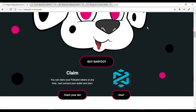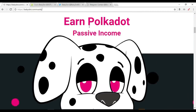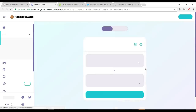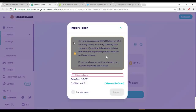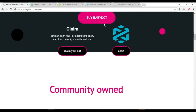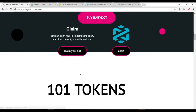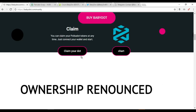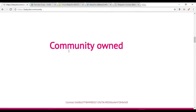You can earn Polka Dot as a passive income by holding the Baby Dot coin. We'll explain this more, but now we're going to go straight to buying Baby Dot. You can click on it — this is PancakeSwap where you can swap it with BNB. If you want to claim the Polka Dot token, you just need to click here and it will take you through the steps.